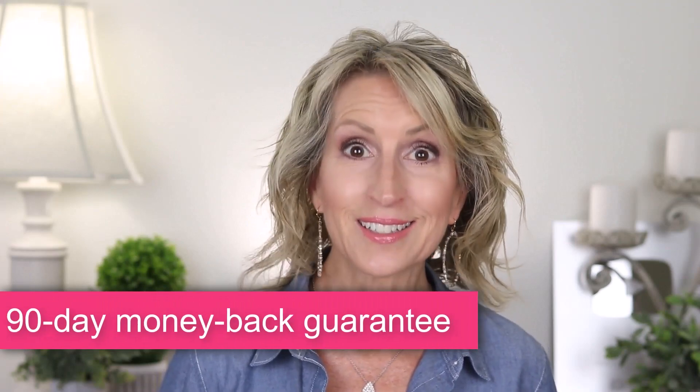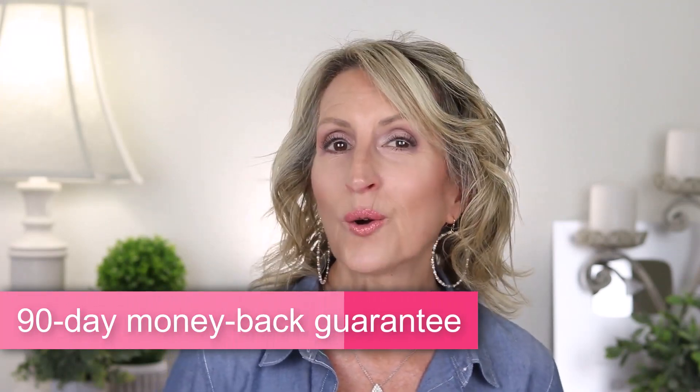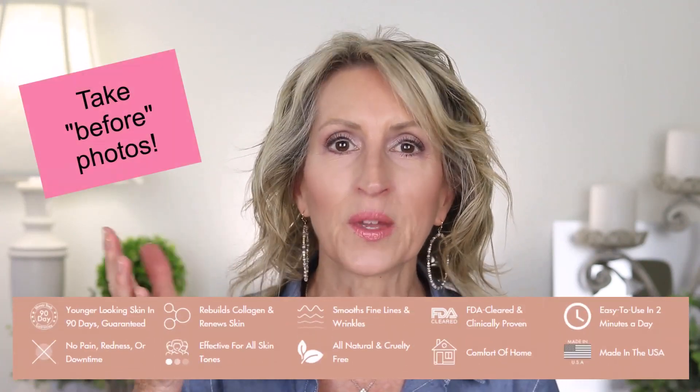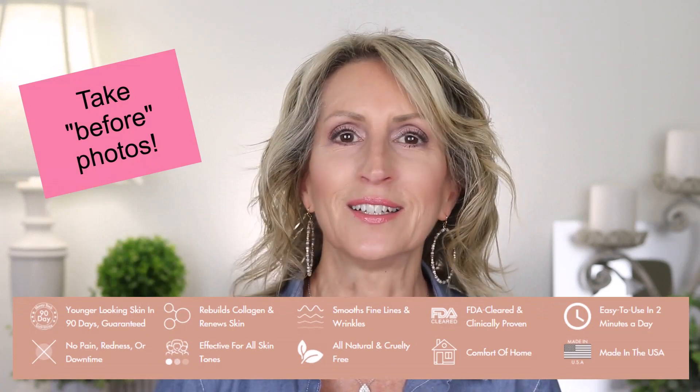The Neera company's guarantee is 90 days after purchase. So if you're going to purchase the Neera device, I suggest you first take before photos of your skin, then use the Neera Laser daily for about 70 or 80 days, and then take your after photos and do a comparison. You really should be able to see improvements at 70 or 80 days, and if you don't, you're still within the window of time to contact them to return it.